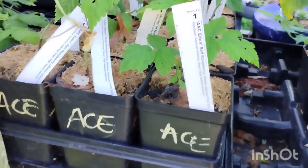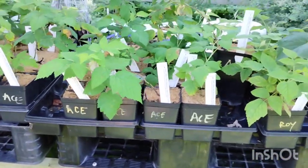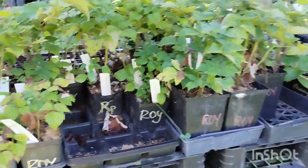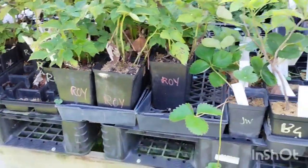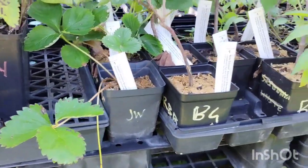AAC Eden red raspberry — those are a great summer-bearing thornless red raspberry. Royal Tea purple raspberries, plenty of those in quarts and gallons — my favorite purple raspberry. A few Jewel standard strawberries there as well.